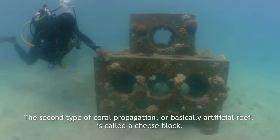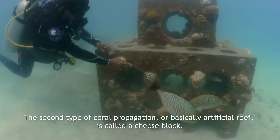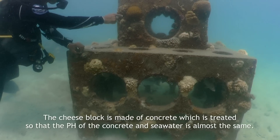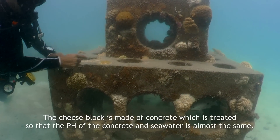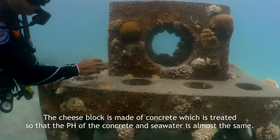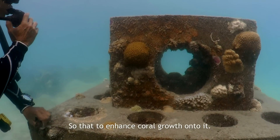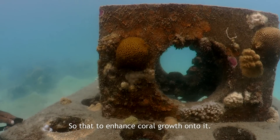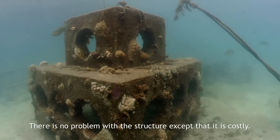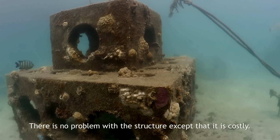The second type of coral propagation — basically an artificial reef — is called a cheese block. The cheese block is made of concrete which is treated so that the pH of the concrete and seawater is almost the same, to enhance coral growth onto it. There is no problem with the structure except that it is costly.